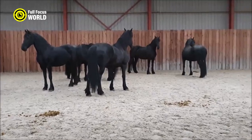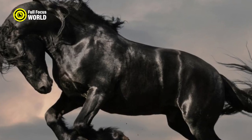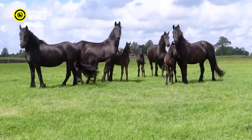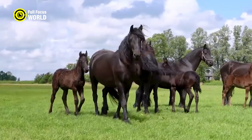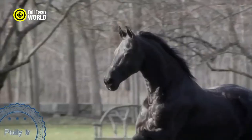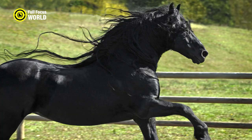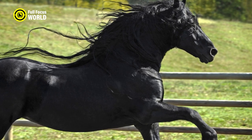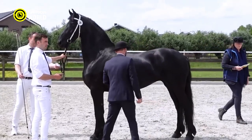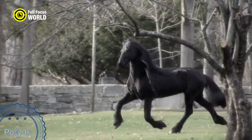They have long, thick manes and tails, and their legs are often adorned with feathers, which are long, silky hairs. Under optimal conditions, a Friesian horse can reach a top speed of around 25 to 30 miles per hour (40 to 48 kilometers per hour) for short bursts. Friesian horses are gentle and docile by nature, but they are also strong and athletic.